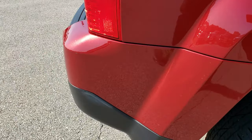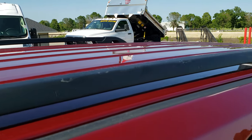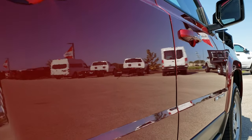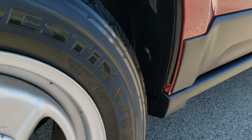We take these HD videos so if you are far away, or even if you're close by and just cannot make the trip down, you can still see the vehicle, hear the vehicle, and have confidence in what you're looking at before you even get here — so you can make a smart buying decision from the comfort of your own home.